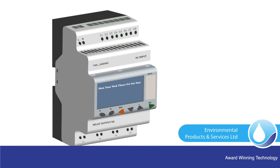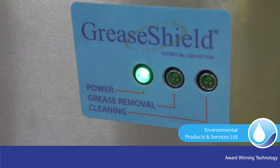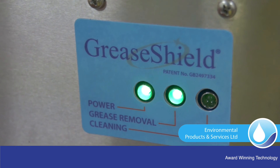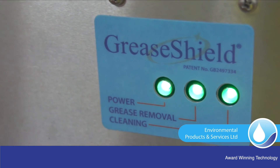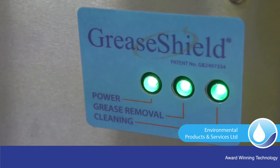All GreaseShields are controlled by a PLC, allowing the units to work 24/7. The standard operating program calls for the FOG removal means to pulse on for 5 minutes and off for 5 minutes, from 7am to 2:30am the following morning, but can be set to work 24/7. The recirculation feature activates for 10 seconds in every 90 seconds during FOG removal operations. LED lights indicate mains power, FOG removal, and the recirculation function and transfer of FOGs to bunded FOG storage tanks.